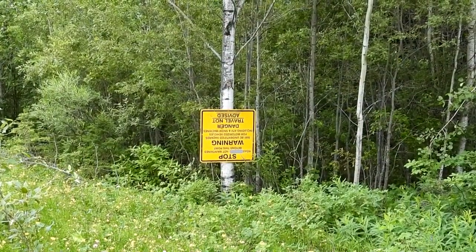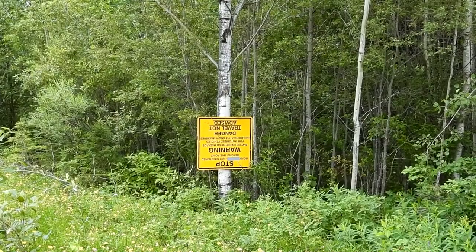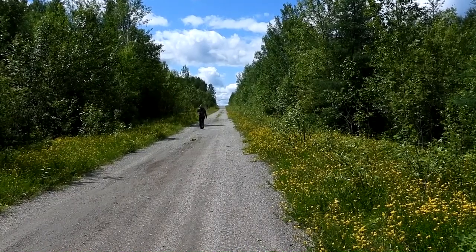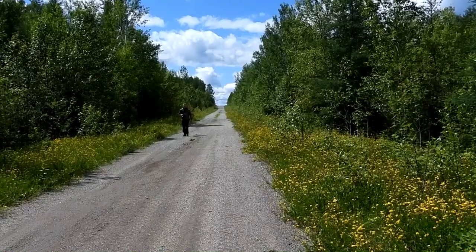Our guides let us bravely pass the sign that said travel was not advised, but we were walking anyway. There were lots of wild strawberries growing in the sunny ditches, and it was impossible not to pause and eat a few, in addition to enjoying the wildflowers.